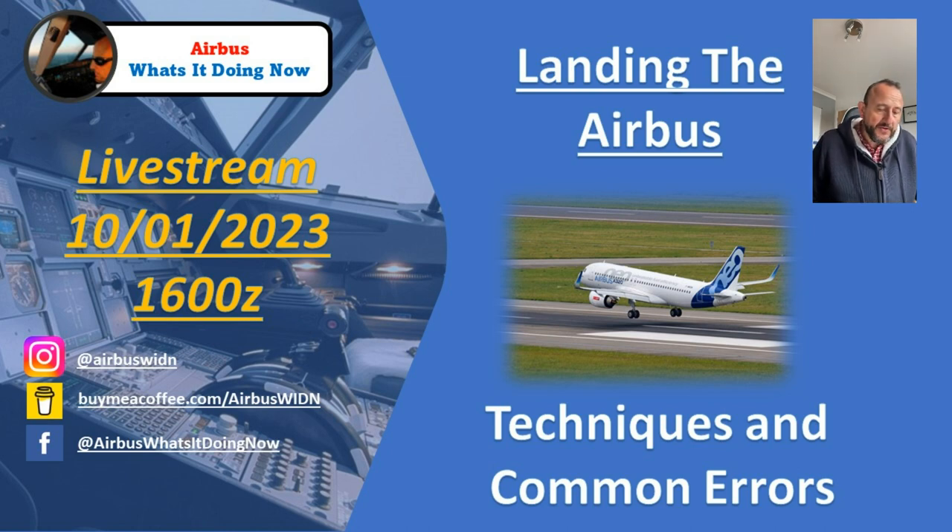So this is going to be 'Landing the Airbus' on the 10th of January 2023 at 1600 Zulu. If you go to the channel and across to the live section, you'll see it up there with a countdown to it. You should also get a notification when it's starting.